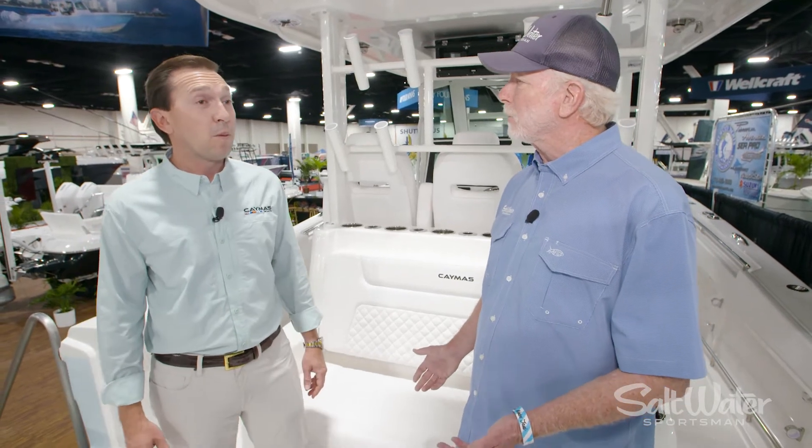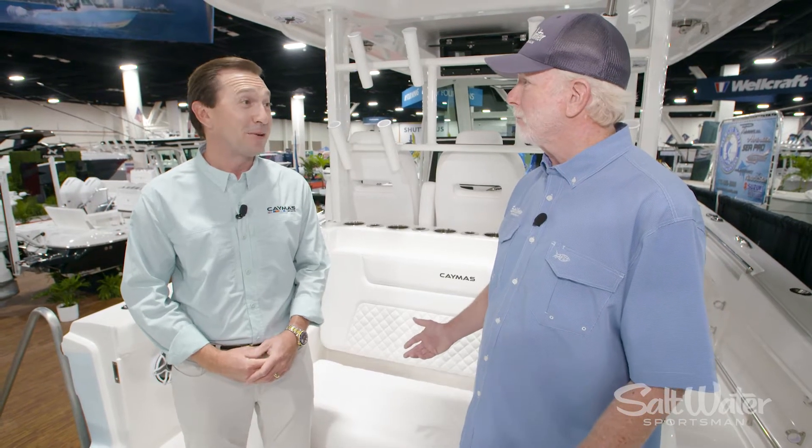It's got plenty of fuel capacity too — 560 gallons. So you've got a lot of range to get out to the offshore grounds and get back in a hurry, as a matter of fact.